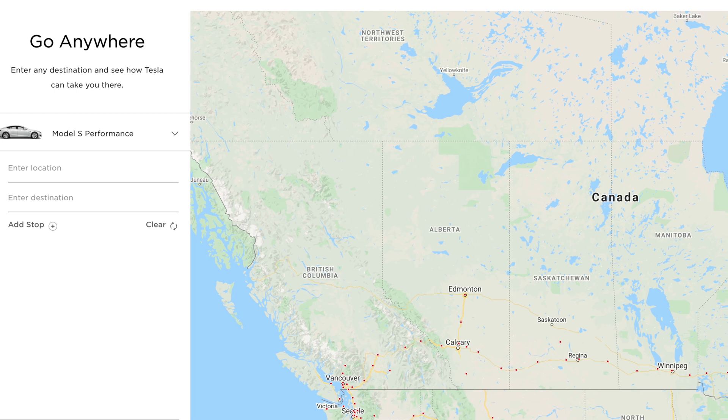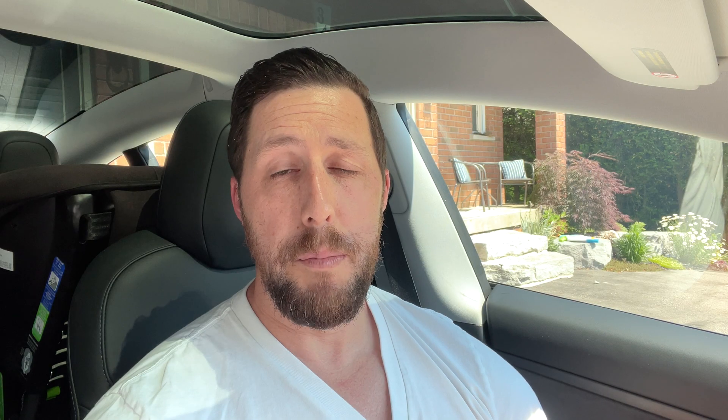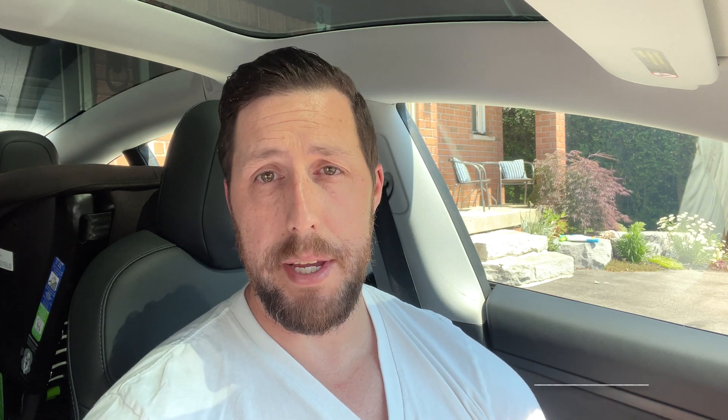Now, on the Tesla website there's actually a trip planner which does have waypoints, but what I'm going to show you is a bit more intense and has more options. It's called A Better Route Planner — same concept as A Better Theory, which I covered earlier. It's just a simple add-on that improves upon what Tesla is doing. It's available as a mobile app and desktop website, and here's the browser version I'm going to show you.